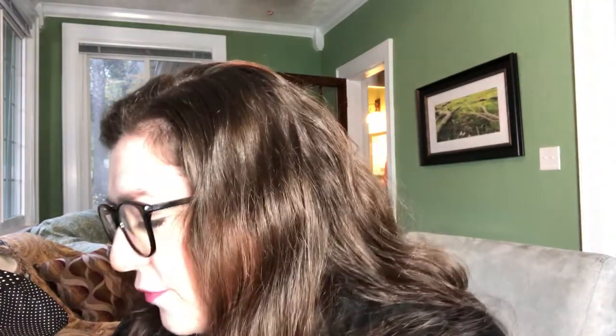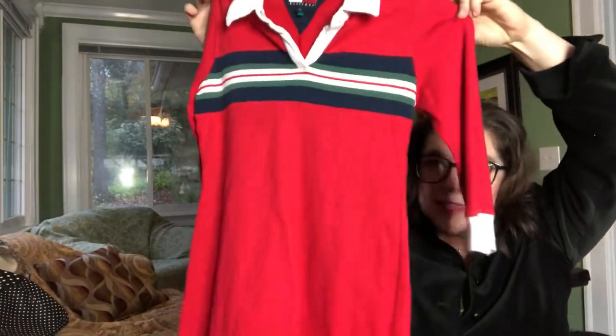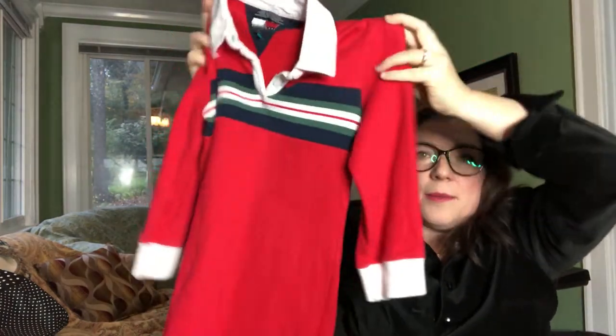This is a children's Tommy Hilfiger dress. I have no idea what children's Tommy Hilfiger is doing these days, but I like that stripe across it. I know this kind of aesthetic is very popular with men's Tommy Hilfiger right now, so for 99 cents I thought I'd try it for kids.